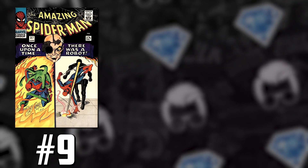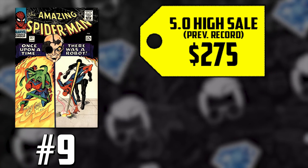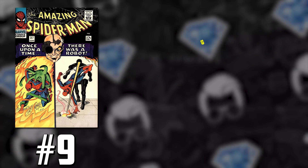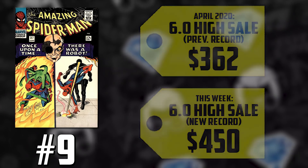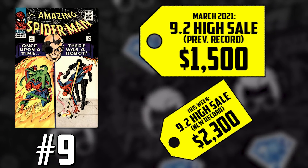He's arguably Spider-Man's arch-nemesis. Some people will say Otto Octavius, but Norman Osborn plays a larger role in the Marvel universe, so definitely got to go with Norman as the big bad for Spidey. A CGC 5.0, which last sale was just $275, is up 27%, now selling for $349. A 6.0 back in April 2020 went for $362 — that's up 24%, now selling for $450. Then the CGC 9.2, which sold for $1,500 in March, is up 53%, now selling for $2,300.